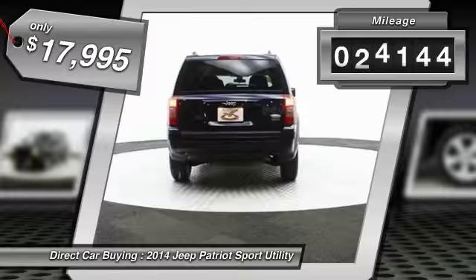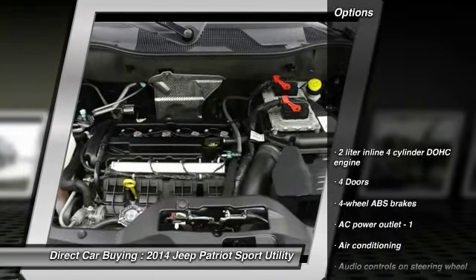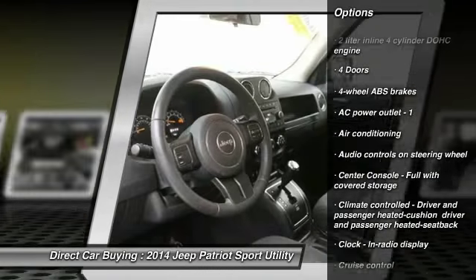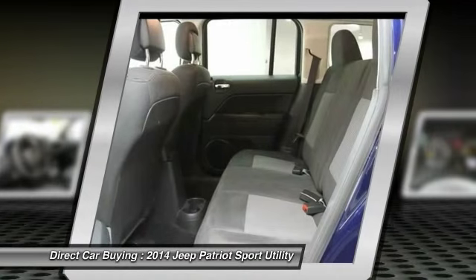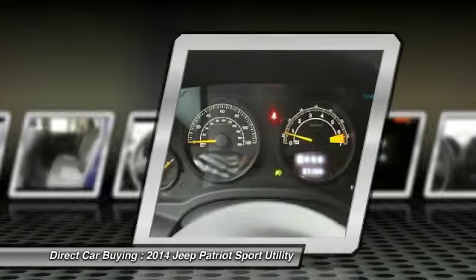This vehicle has less than 40,000 miles. Here are some of this vehicle's great options: traction control, power steering, front wheel drive, front air conditioning, cruise control, passenger airbag, fog lamps, heated driver's seat, power windows, and remote power door locks.